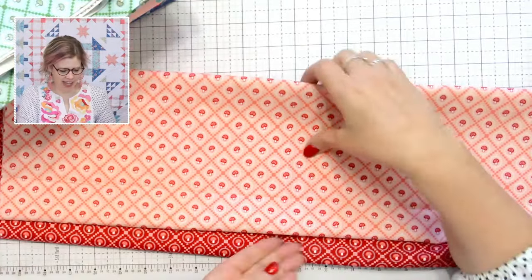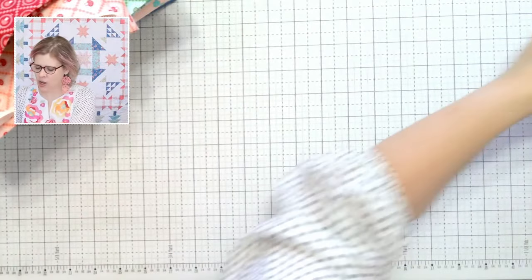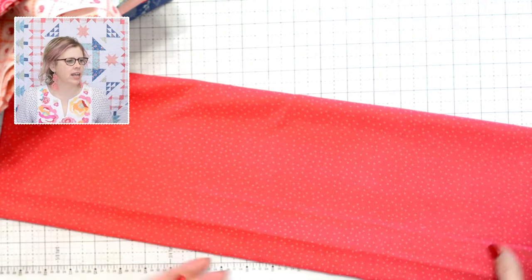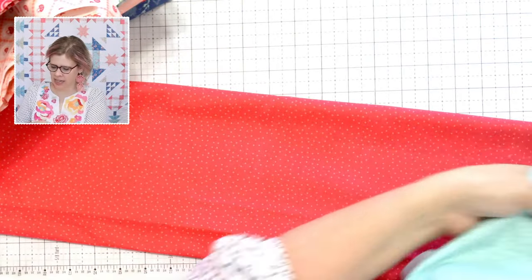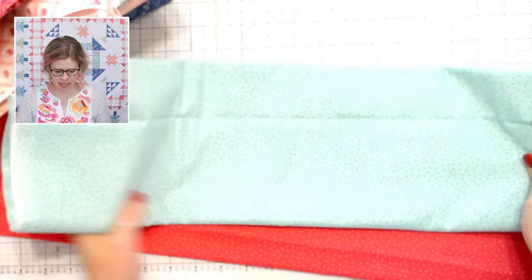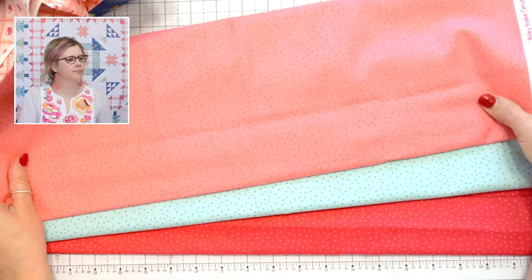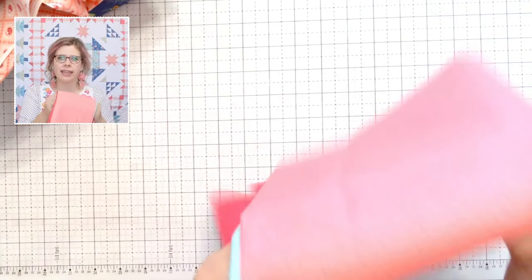I wanted a good blender or filler fabric, so there's a micro dot. It comes in a hot pink with a bright pink dot, a light pink dot version, the songbird colorway with a navy dot, and the coral with a darker pink dot. You can see how well they blend together — these would also make great quilt backgrounds if you want to substitute anything.